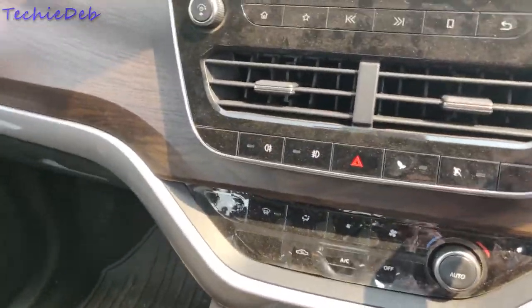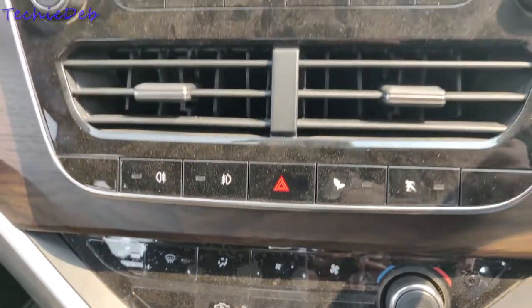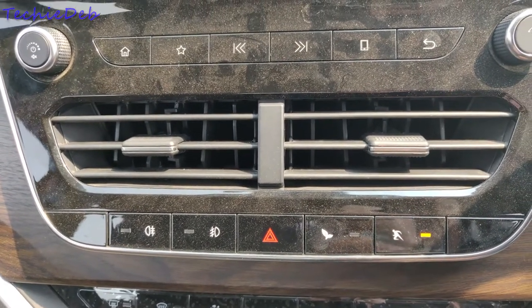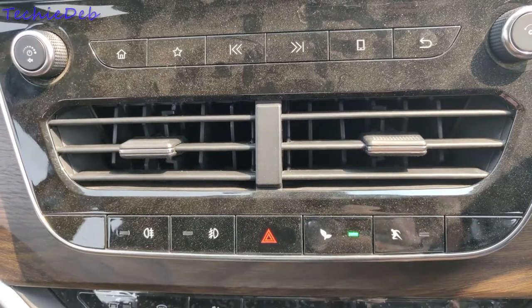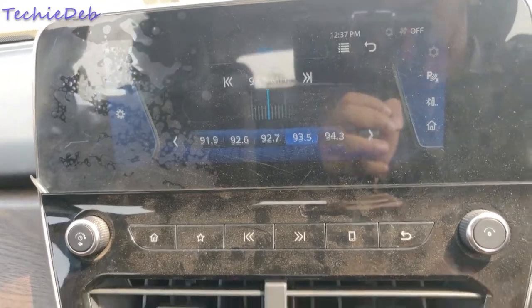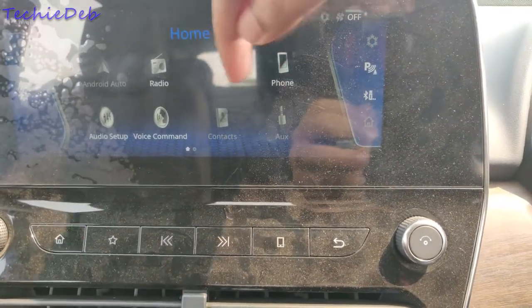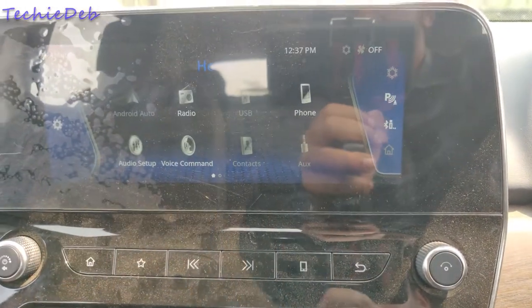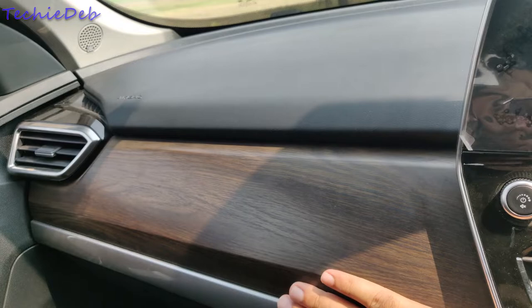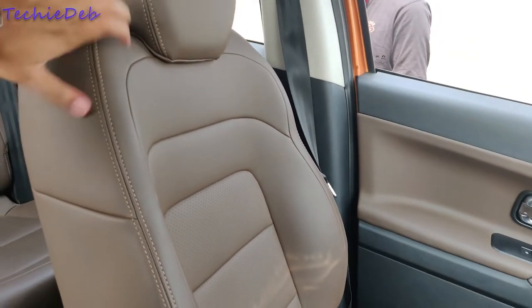Coming to the center console, it gets single-zone auto climate control AC, buttons for toggling front and rear fog lamps, hazard lights, sport mode, and eco drive mode. Above that, it gets the floating 8.8-inch touchscreen infotainment system. It looks a bit dull in daylight but has good touch response. The dashboard material is very premium — soft touch finish with an Alcantara-style surface in the middle. The perforated leather seats are very comfortable with good all-around support.